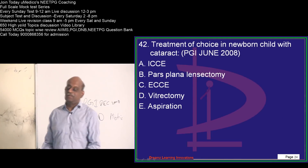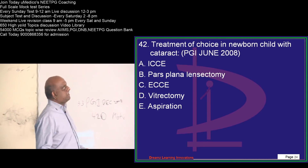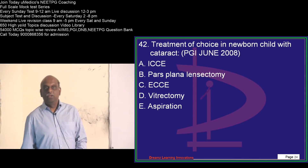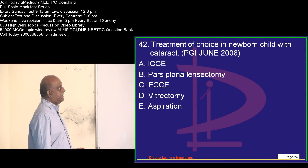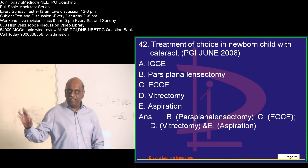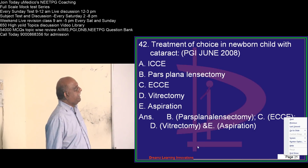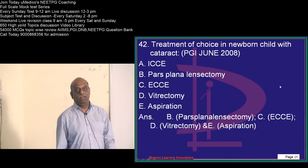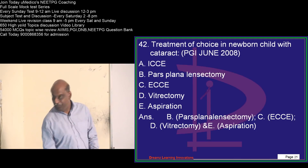What is the treatment of choice? Whenever there is a newborn child with cataract, as a pediatric ophthalmologist — a superspeciality in ophthalmology — you can do pars plana lensectomy, extracapsular cataract extraction, vitrectomy, or aspiration. But you don't do intracapsular cataract extraction for the management of a newborn's cataract.